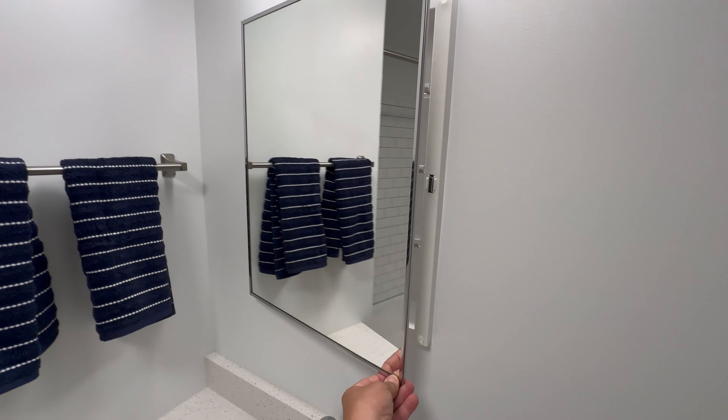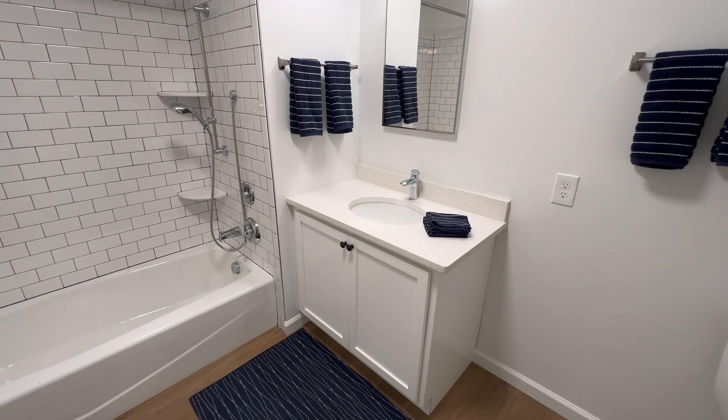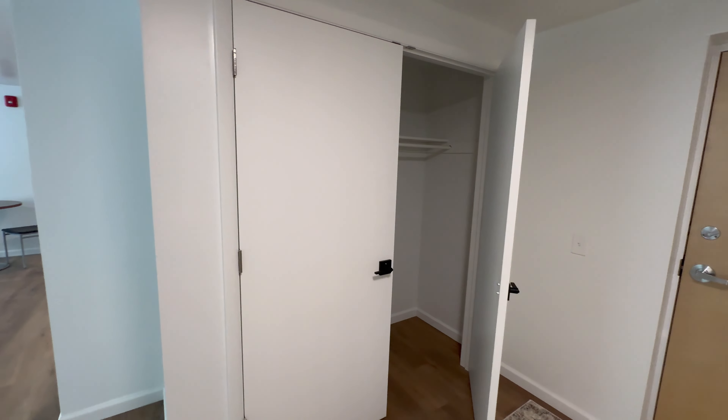Obviously medicine cabinet. Quartz countertops. New color fixtures. Nice closet space.